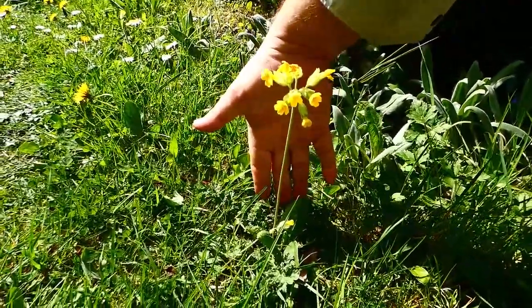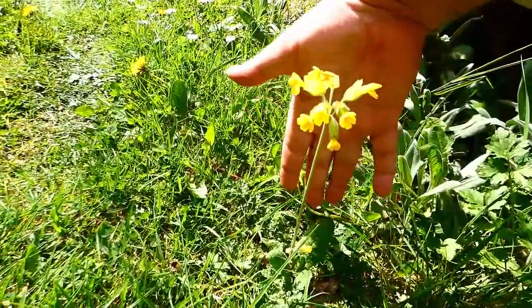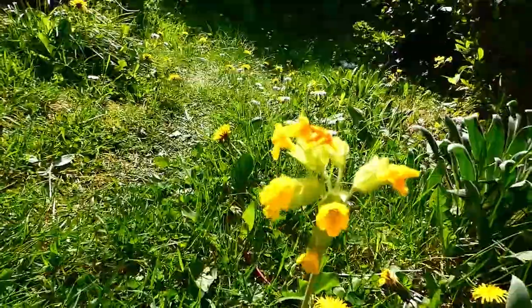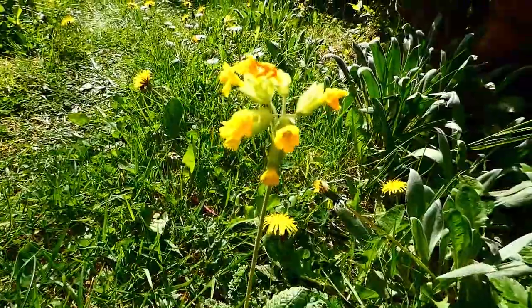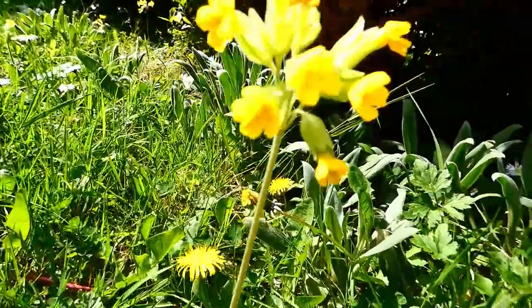Now this beautiful thing is a true cowslip. So it's not a false oxlip, it's an actual true cowslip, and it has very dinky little flowers. They never open fully. The false oxlip flowers will open wide, but not on the little cowslip.